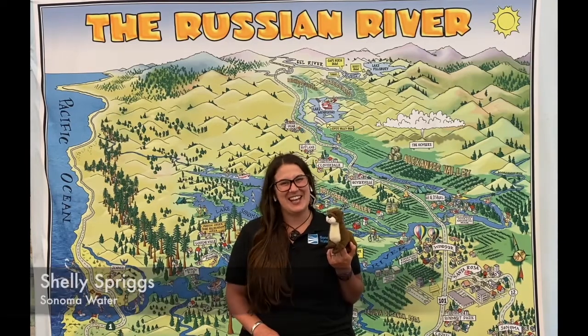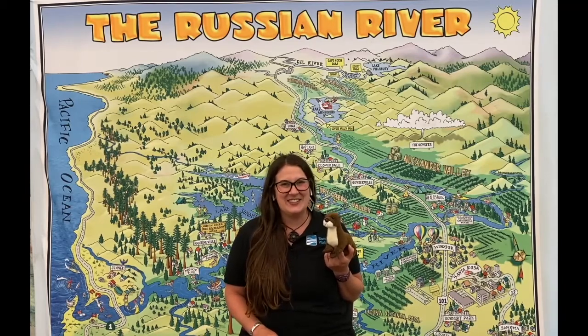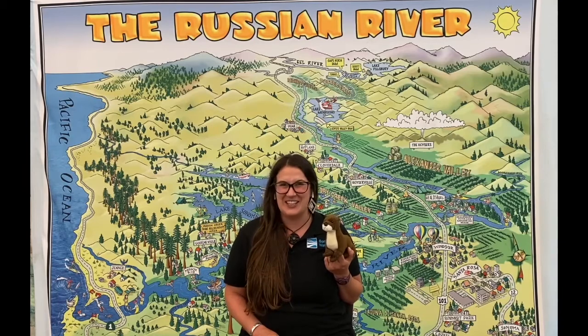Hi everyone, it's Shelley! So good to see you again. I can't wait for today's Ask a Biologist. Derek Acum is with us and he is ready to answer your questions.